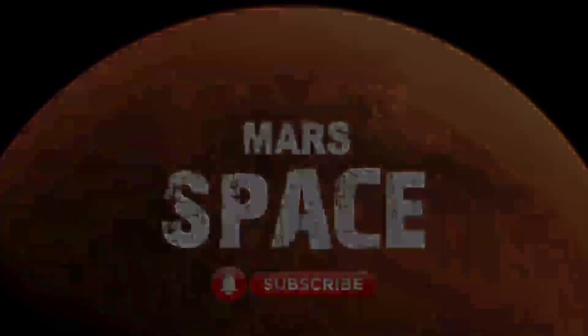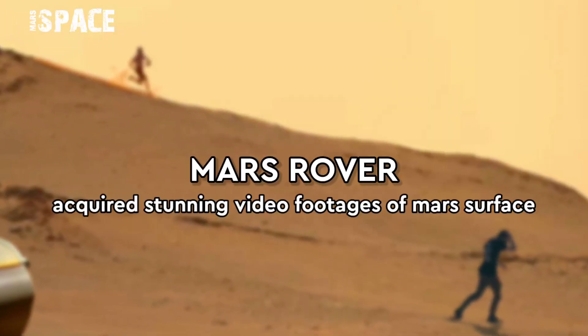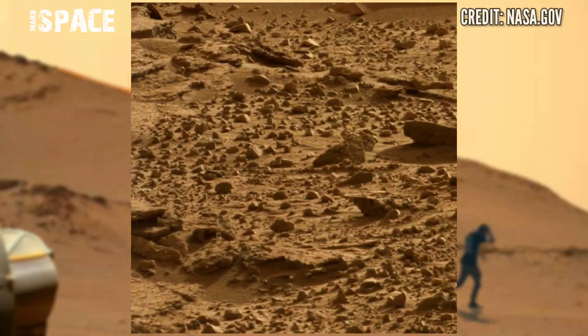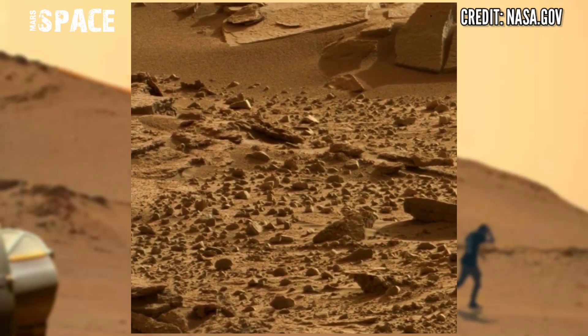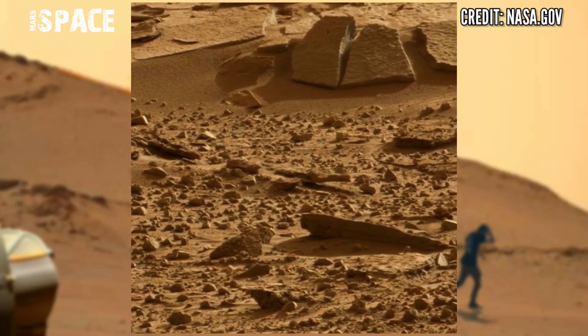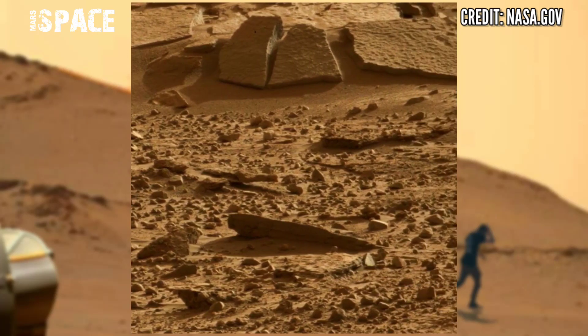Hello my dear friends, welcome back to our YouTube channel Mars Space. If you are new, hit the bell icon with thumbs up and please watch till the end. Mars Curiosity Rover captured this stunning video footage of Mars surface.